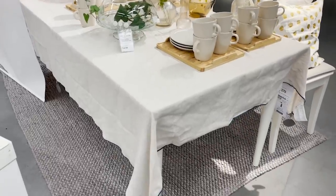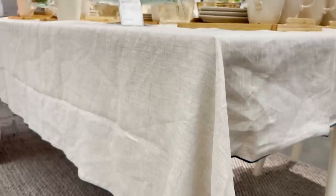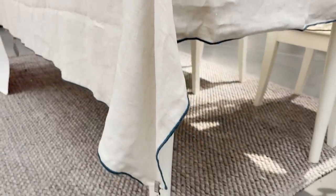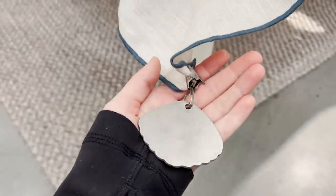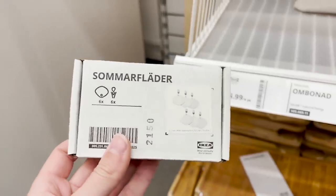Now here is something I've never seen before but I think is very useful. These are tablecloth weights. Have you guys ever heard of these? This is so smart. They clip right to the corners of your tablecloth and weigh it down so it doesn't fly away in the wind. I think this is so clever.